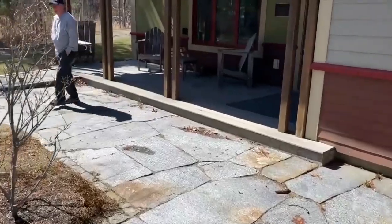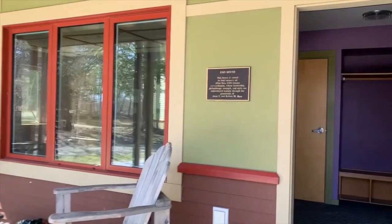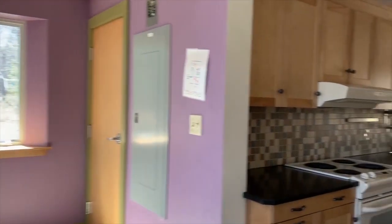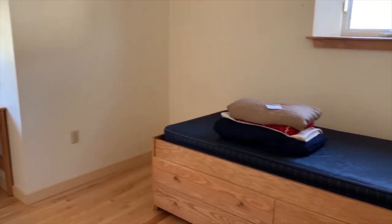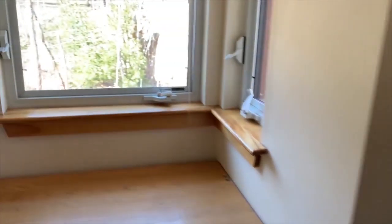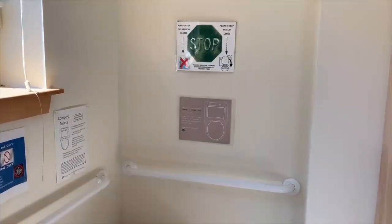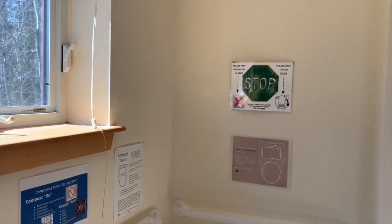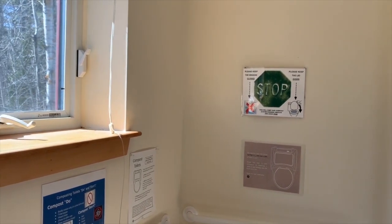We're going to check out one of the Davis Village houses called Eno, named after Alice Eno, a remarkable woman. Really nice kitchen. Going upstairs — a nice single room, simple, clean, nice, super efficient, with a nice view of the woods. Each of these units has a composting toilet, which really helps us reduce our water footprint — about 11,500 gallons a year, actually.